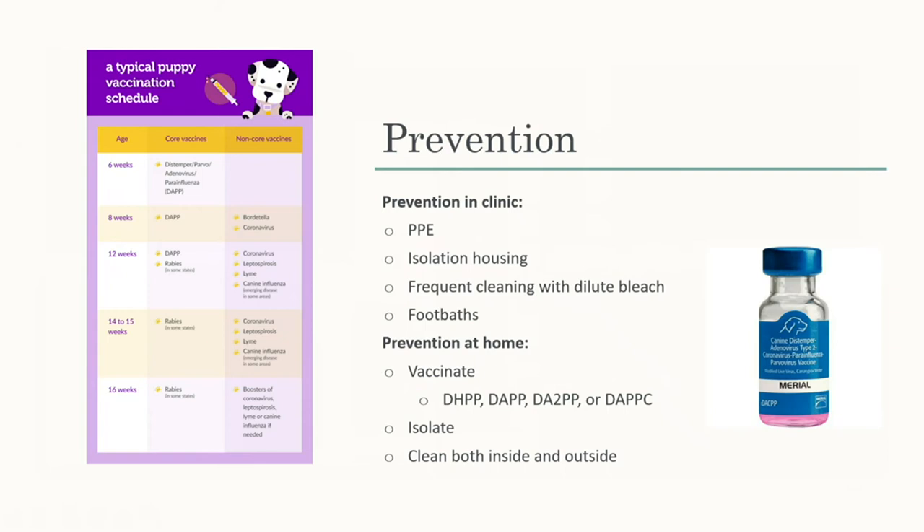For prevention, the main thing is to get your dog vaccinated. You can start around six to eight weeks. Use PPE — personal protective equipment — if you work in a vet office and suspect a parvo case, so you don't spread it to other dogs. Isolate infected animals from others at home or in the clinic, and ensure other dogs are vaccinated. For cleaning, use bleach — even diluted bleach — since the virus is resistant to most cleaners like Lysol. Foot baths are especially important in vet offices. Also pick up fecal matter both inside and outside, and be aware that wildlife like foxes can also carry and spread parvo.